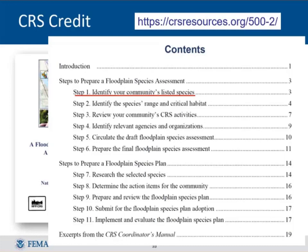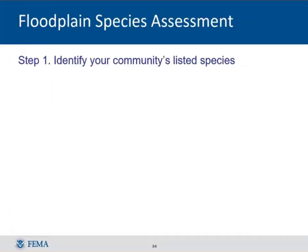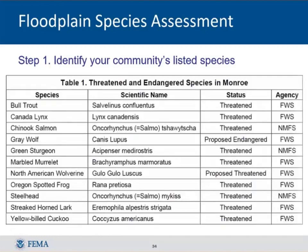Starting with step one: identify your listed species. Go back to FRESH, which will generate the table of species with range in your area — as we saw for Gloucester County. For Monroe, Washington, the example used here, there are 11 species listed as threatened, endangered, and proposed by the two services. Gloucester County had eight. You may see anywhere from five to as many as 40 species in large counties, but you need to start with that list.